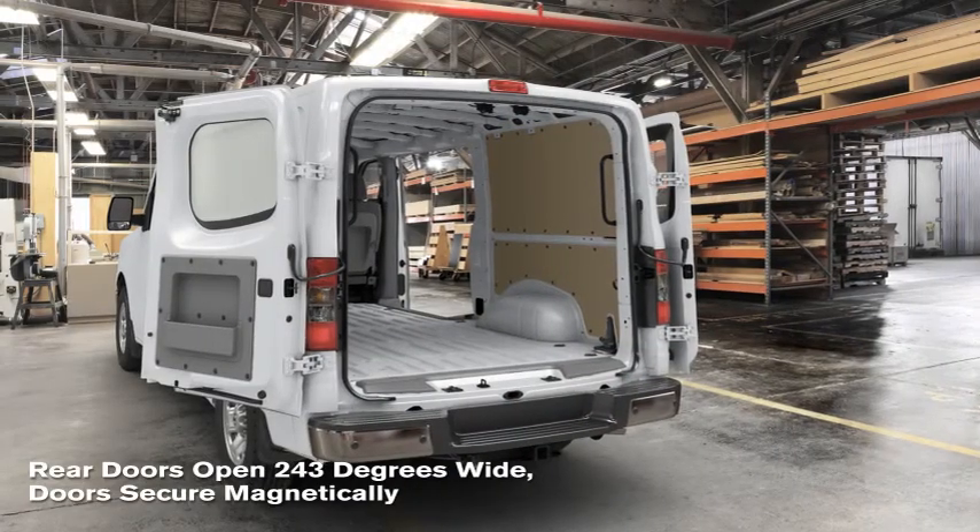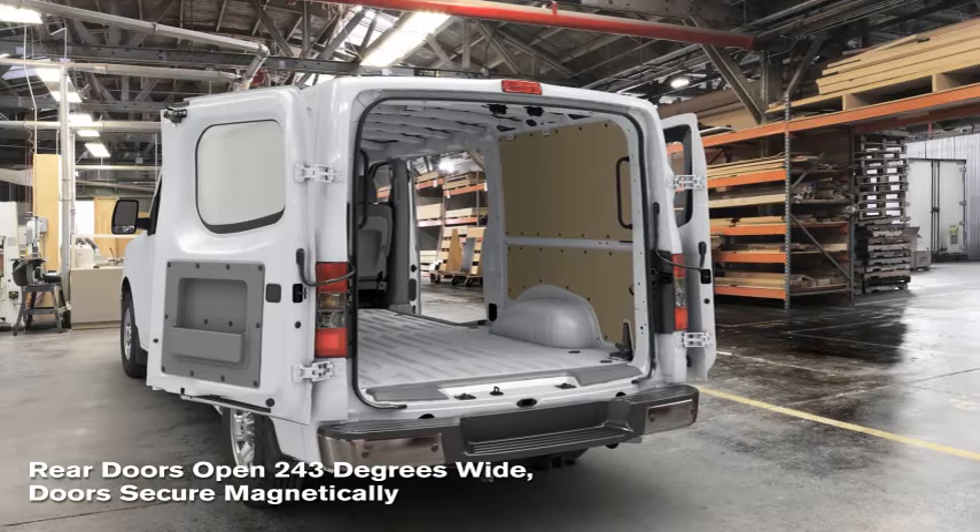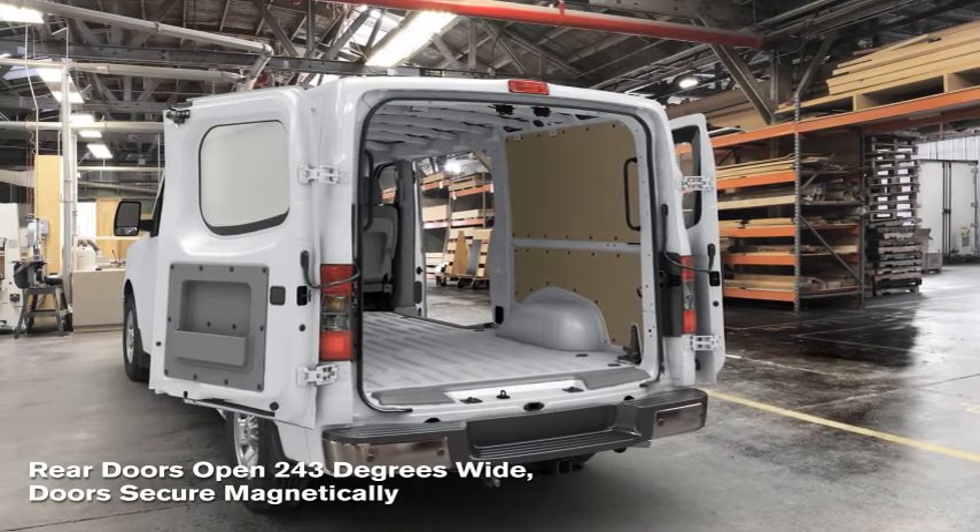For the rear doors, a lot of people complained that they would only open 90 degrees, or the wind would blow and slam them shut and they'd have to open them again. So what we've done is made a door that opens 243 degrees all the way around, and it's locked in place with a magnet so that the wind can't blow it shut and it's not in the way when you're loading cargo.